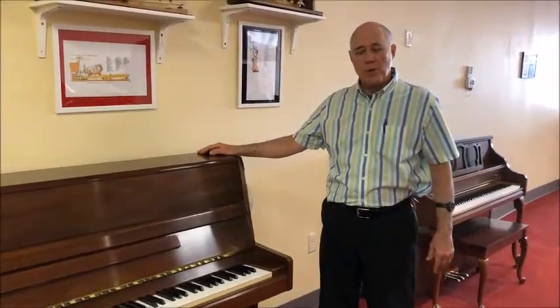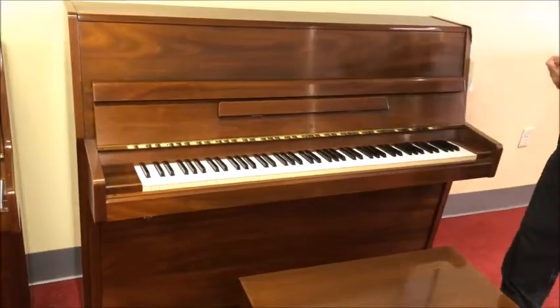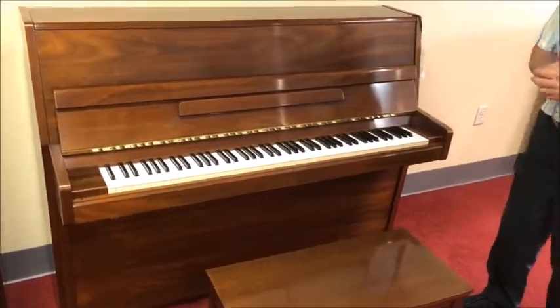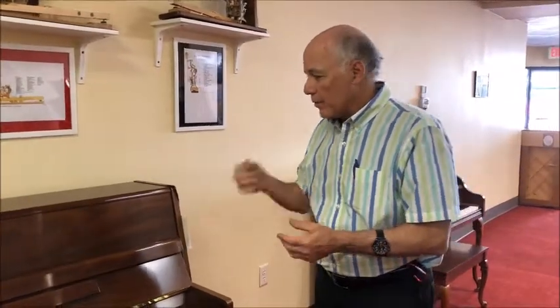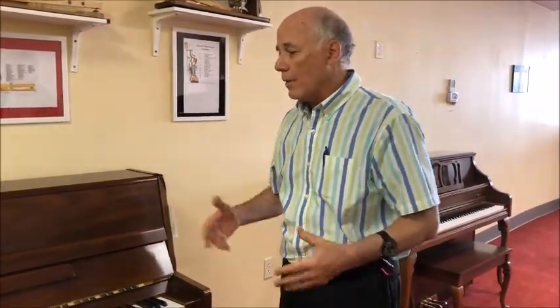Here we are down in Teela's Bargain Room, right next to our latest nice used reconditioned piano. This is a Yamaha P2, 45-inch studio piano. Yamaha of course is one of the most famous names in the piano business, and this particular piano, even though built in 1984, is in terrific condition — was really well taken care of — and offers you the quality of a Yamaha studio piano for a very affordable price, maybe about less than half the price of a brand new one.